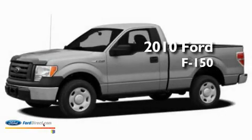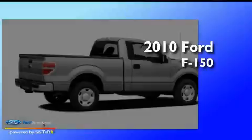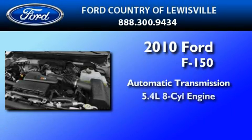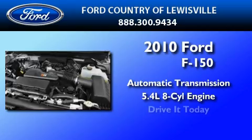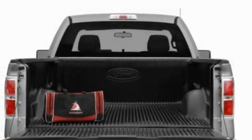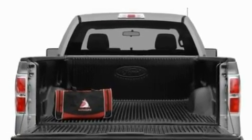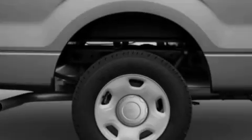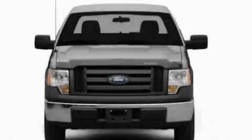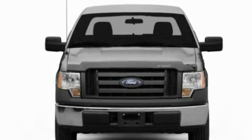This is a brand new 2010 Ford F-150. This truck has an automatic transmission and a 5.4 liter V8. Its top features include traction control and stability control systems, side curtain airbags, door reinforcement beams, and four well-positioned speakers producing great sound quality throughout the cabin.